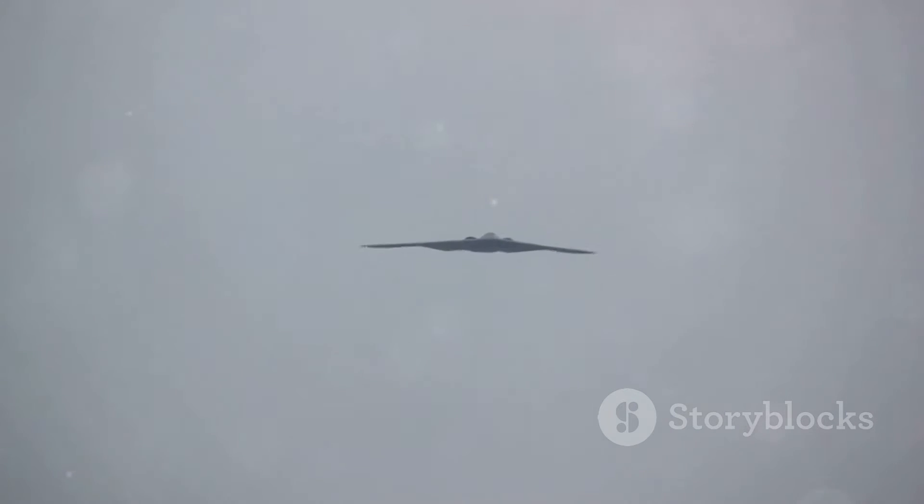And here's the kicker: the B-2 can fly long distances without refueling — we're talking thousands of miles. This global reach makes it a valuable asset for projecting power around the world. If you need to hit a target on the other side of the globe, the B-2 can get the job done.